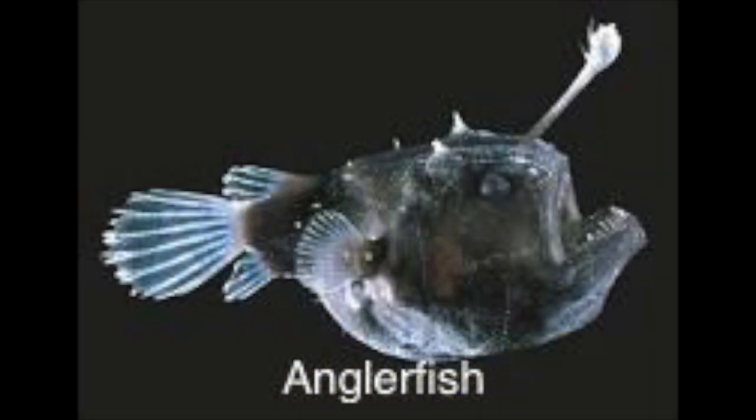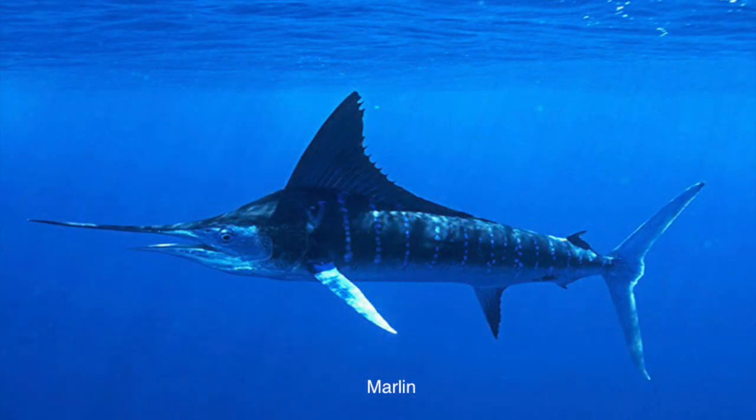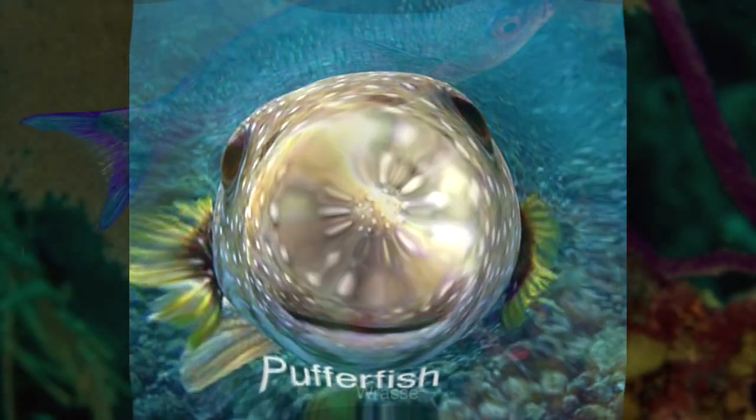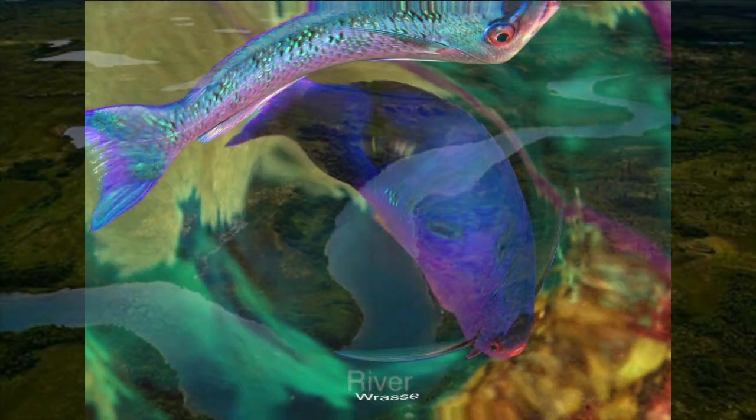Bony fish have skin with mucous glands and mesodermal scales. They have jaws and a mouth with many teeth, but some are toothless. They have paired fins and breathe with gills supported by bony gill arches and covered by an operculum. Not all bony fish have scales, but many do.